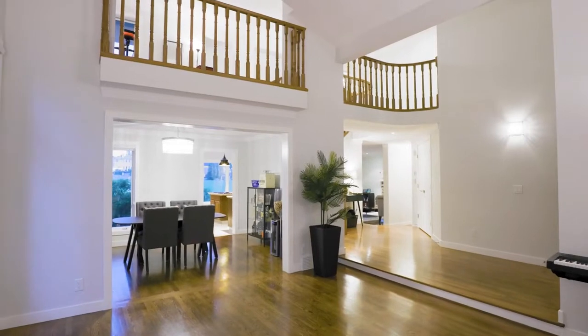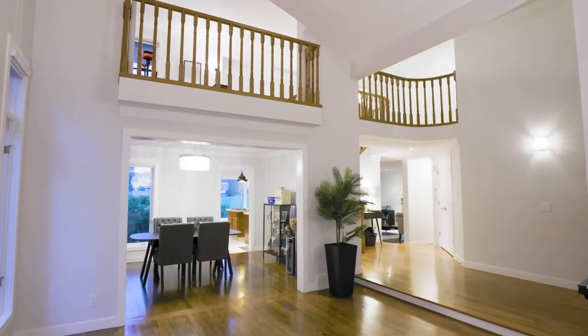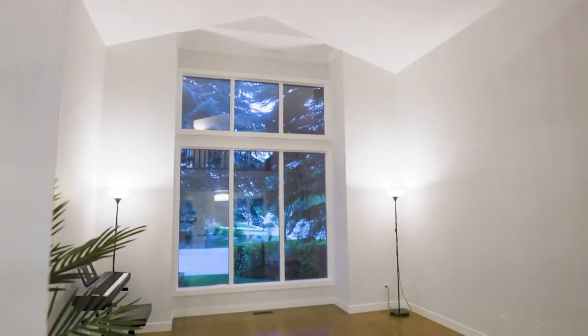As you enter the home, you'll notice the attention to detail. Love the natural hardwood floors. This is an on-site finish — it's very expensive to do now in today's market. You can change it, sand it — it's great for families.